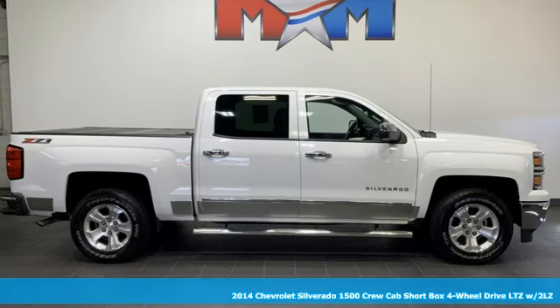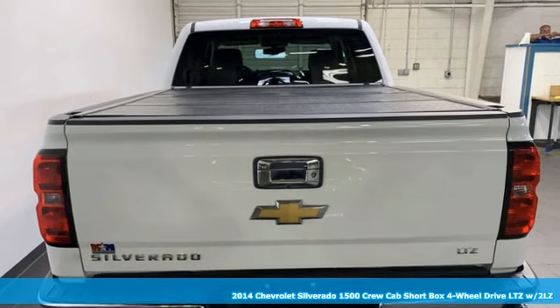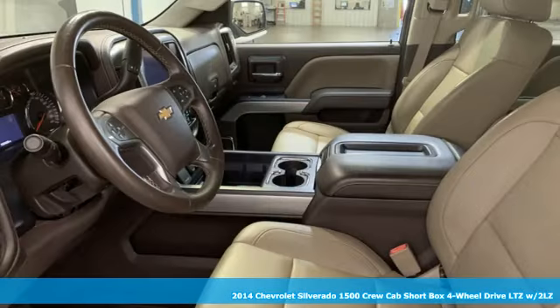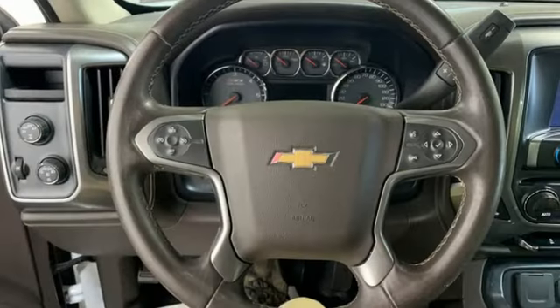It's a 2014 Chevrolet Silverado 1500. The Silverado 1500 is built to last, because you don't build a legacy on chance. It's equipped for all your driving needs and wants.